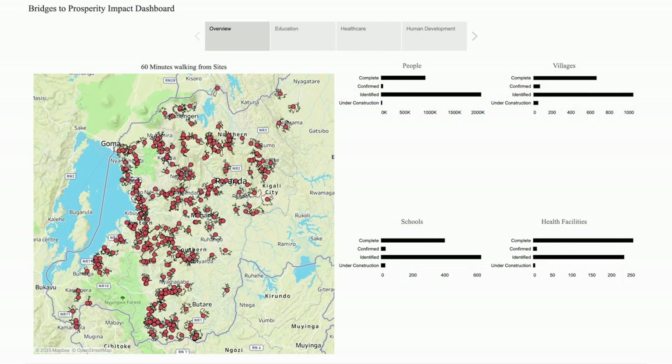As Bridges to Prosperity plans for their global scaling strategy, the work in this Tableau dashboard will help support all conversations about scaling with local partners, governments, and folks interested in investing in pedestrian infrastructure supporting last-mile communities. It'll allow the organization to visualize not only where barriers exist but also work more effectively with partners to address those gaps — for example, identifying rural communities where kids run the risk of dropping out or not making it to school due to transportation barriers.